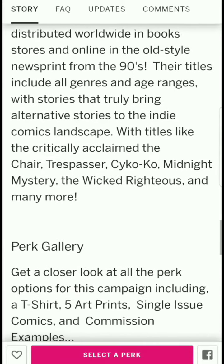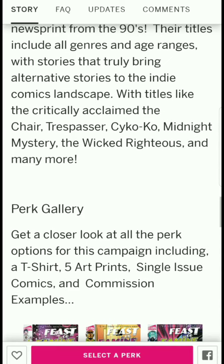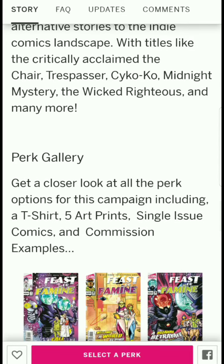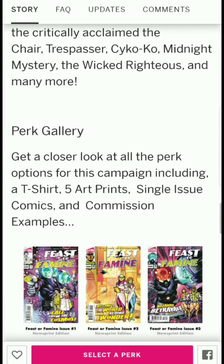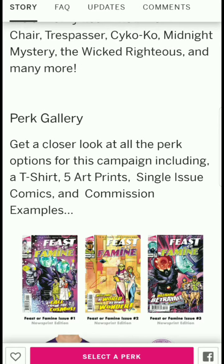Alterna publishes in the old-style newsprint from the 90s, covering all genres and age ranges. Their titles bring alternative stories to the indie comics landscape, with critically acclaimed titles like The Chair — which is already a series on either Amazon or Hulu — plus The Trespasser, Psycho, Midnight Mystery, Wicked Righteousness, and many more.